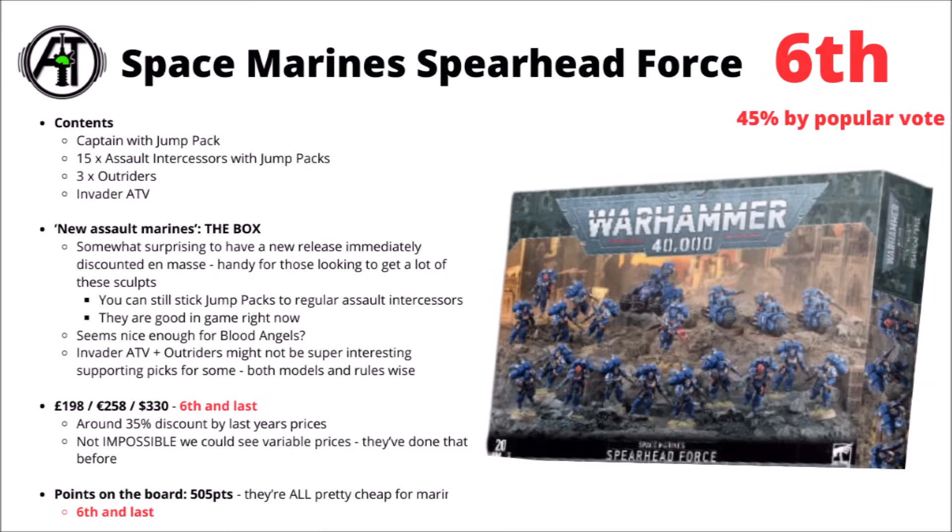Even beyond just model mixes and popularity, it's still quite bad by the other metrics as well. Adding up how much Games Workshop would sell the miniatures for separately, it looks like it's around about £198, €258, or $330. That puts it sixth and last, though not really too far behind the next closest competitor — only around about a 35% discount, at least based on last year's prices.